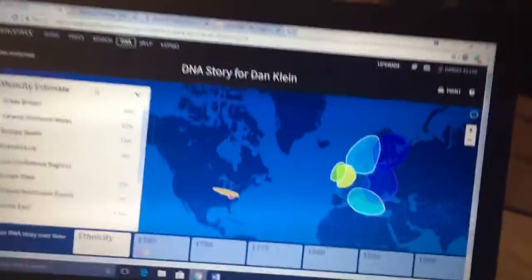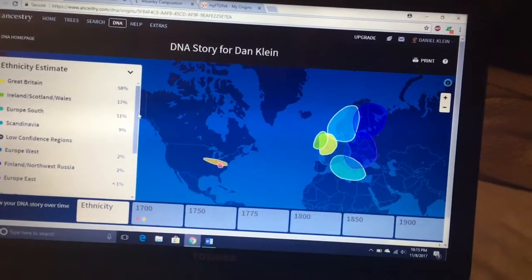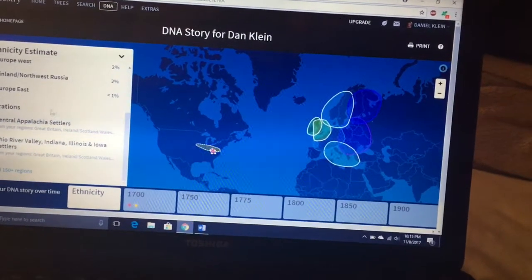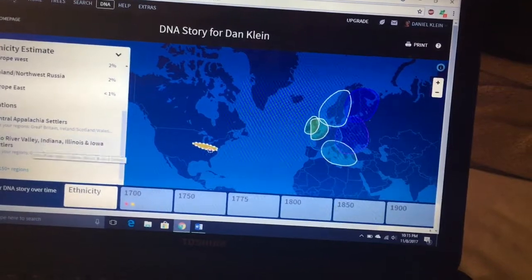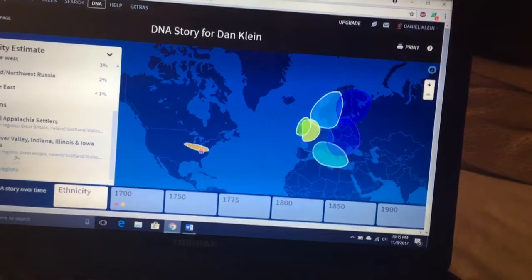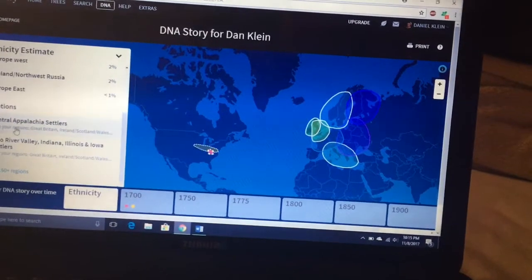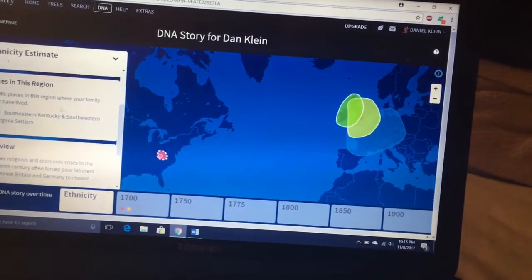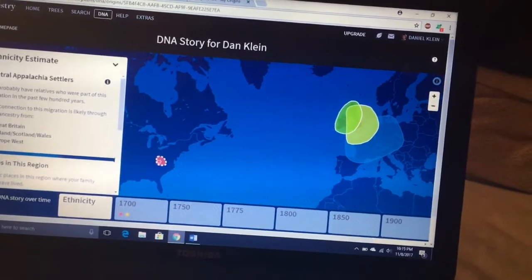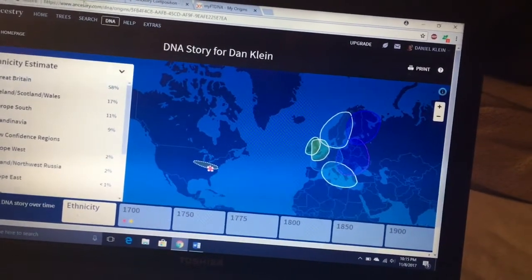Okay, so what you're seeing here is Ancestry, and they obviously changed the layout ever since my last video. They've added in a few new things like migrations or genetic communities. It says right here: Central Appalachia Settlers and Ohio River Valley, and Indiana, Illinois, and Iowa Settlers as well. You can kind of see that they connect with the regions that your breakdown is from — I think that's a really cool thing to do. But I'm going to compare all these results to MyHeritage, 23andMe, and FamilyTreeDNA.